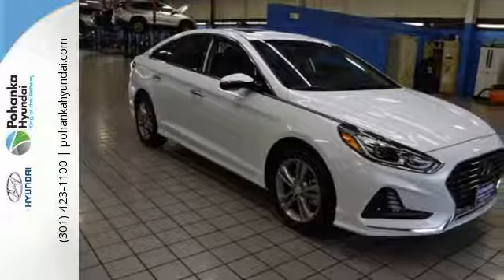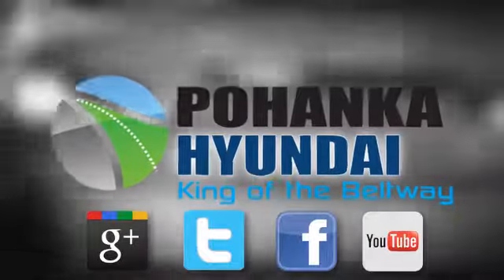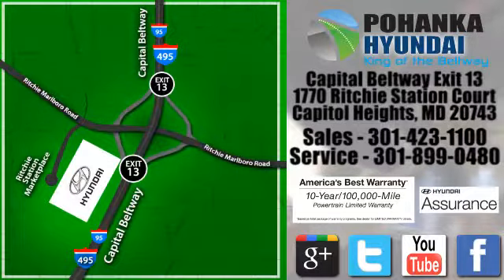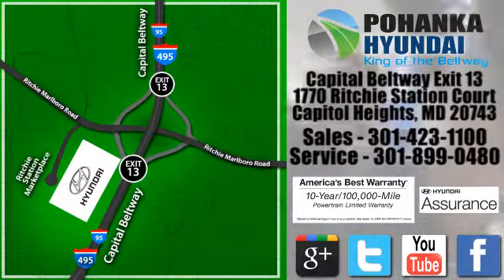The best of every world. Test drive this Sonata today. Visit Pohenga Hyundai, King of the Beltway, today. We are conveniently located on the Capitol Beltway at Exit 13, 1770 Ritchie Station Court in Capitol Heights, Maryland.